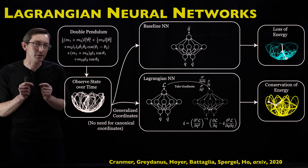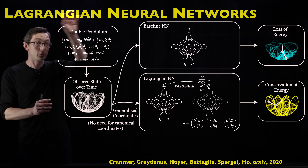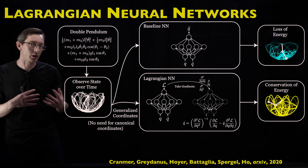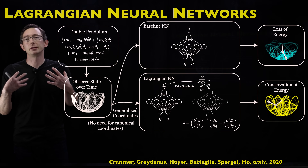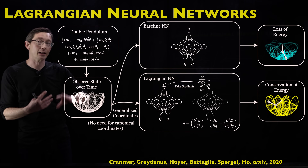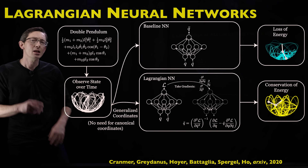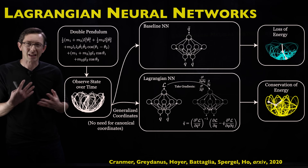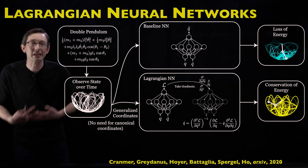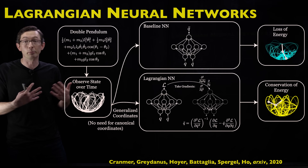Welcome back. In this video, I'm going to walk you through a really clever neural network architecture called a Lagrangian neural network that bakes in the Euler-Lagrange equation structure into a neural network to dramatically improve its performance when estimating and predicting and modeling mechanical systems like a double pendulum. This is one of my favorite custom neural networks because it really does a clever job of baking physics into the architecture and loss function, and it has really, really good performance.